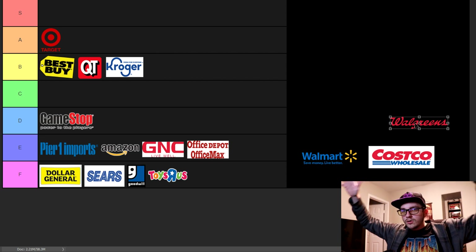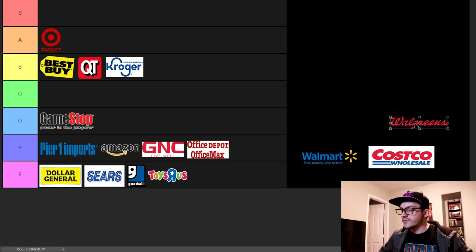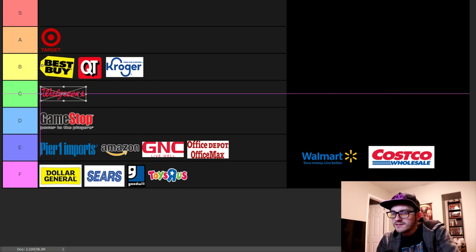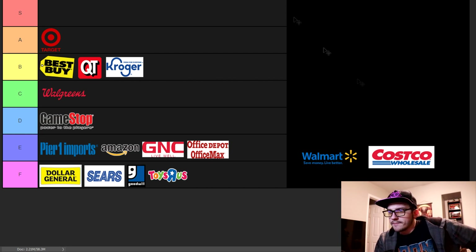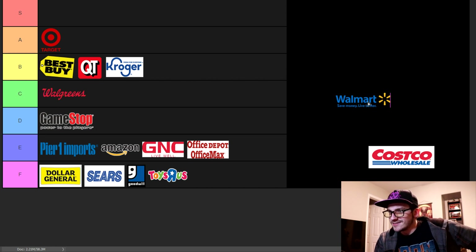Walgreens — I'm going to include CVS and any of those corner stores that aren't connected to gas stations but feel like they should be. Whenever I go into Walgreens I'm just in and out, usually buying energy drinks or something I need right away when there's no grocery store nearby. The deals aren't that bad and people I know that worked there say it's not a terrible environment — not the best, not the worst. It's a C. It's another store that doesn't really need to exist, but sometimes it's more convenient than going to a grocery store.